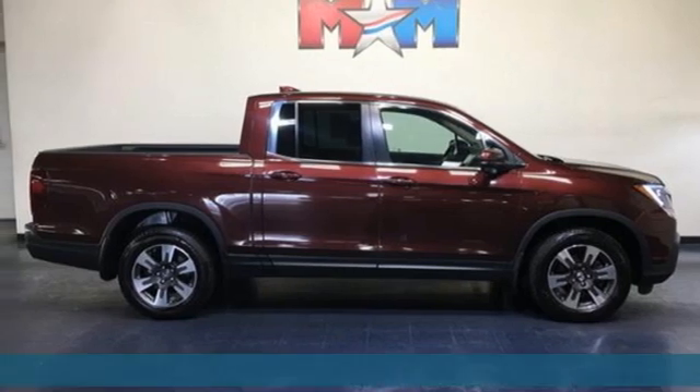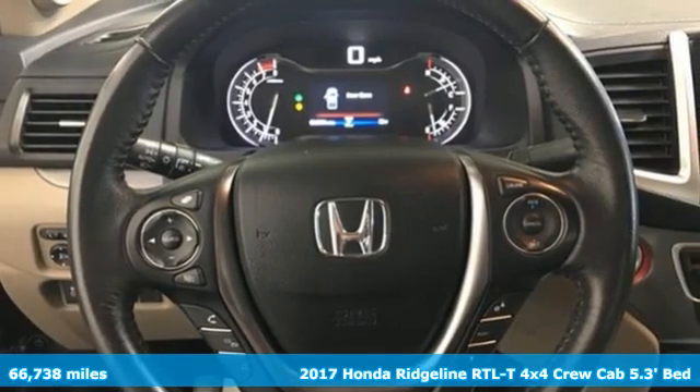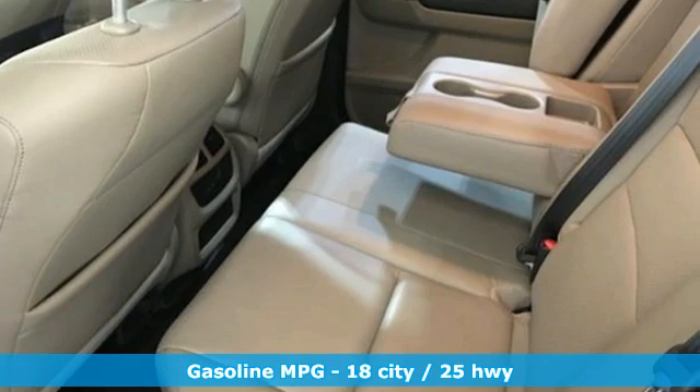Here's a 2017 Honda Ridgeline. It's just as capable on the job site as it is good looking in front of a gallery opening. You'll look forward to every drive with features like these.